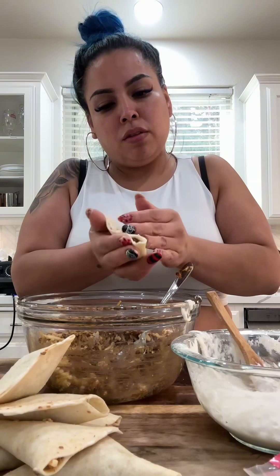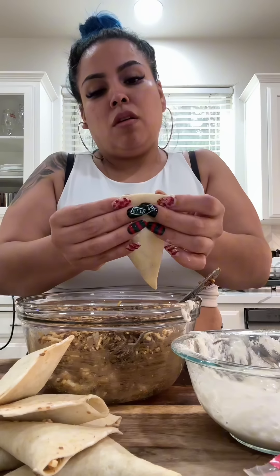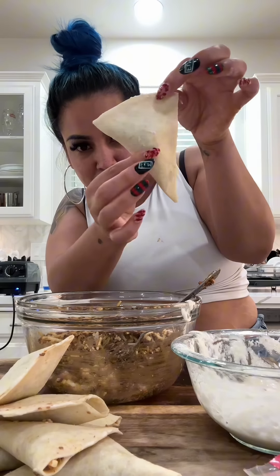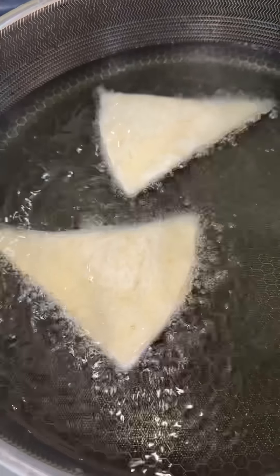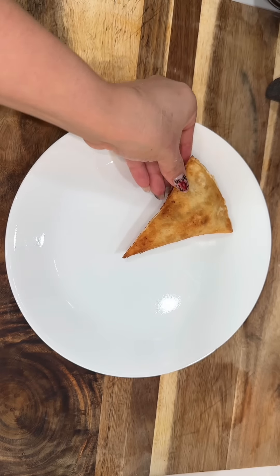To glue the tortillas shut, I made a glue using flour and water — it needs to look like a thick pancake batter. I quartered some flour tortillas, added glue to the edges, put in our stuffing, and closed them up until they looked like little pockets. Then I just fried them up until they got nice and crispy on the outside with the cheese melting on the inside. Let all the excess oil drain off.